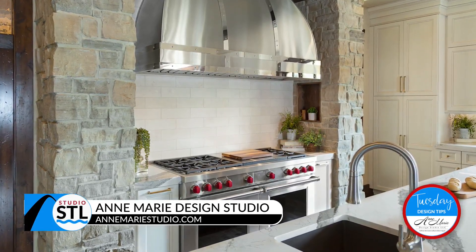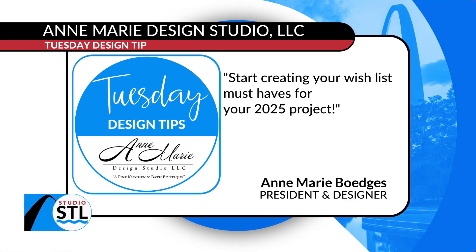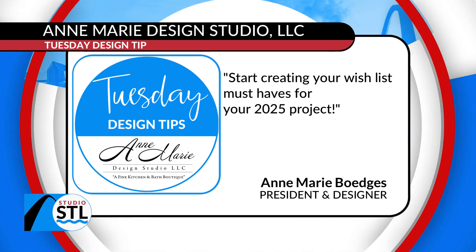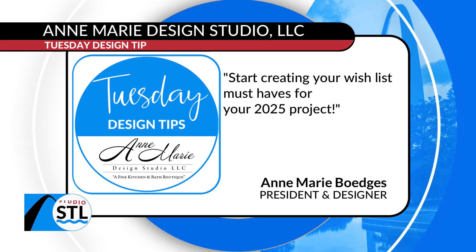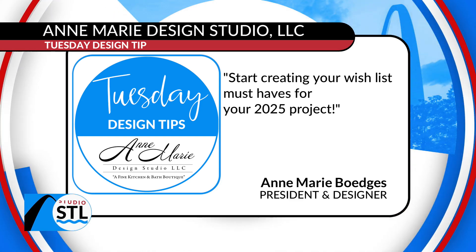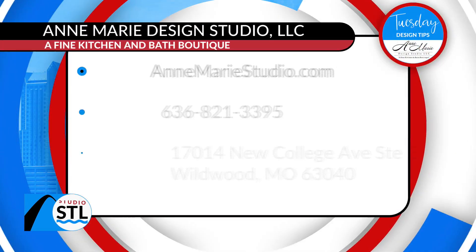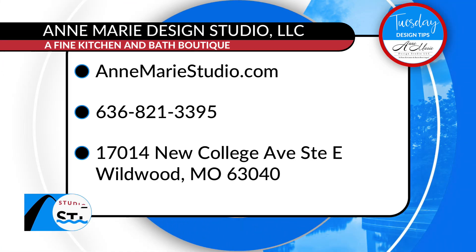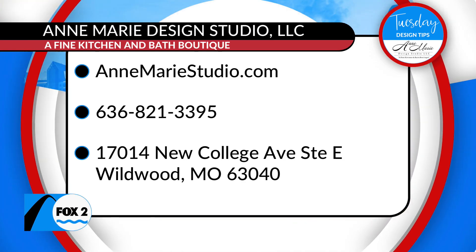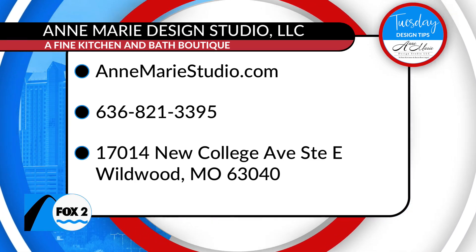I'm here for all of these tips and design pieces. The design tip of the day is: start creating your wish list of must-haves for your project in 2025 — a handheld shower, a grab bar, a towel warmer, a bidet seat in the bathroom, a pot filler, touchless faucets. If you're in the market for a kitchen or bathroom remodel, or want to do the entire first floor, the Anne-Marie Design Studio is here to help. Visit their website at annmariestudio.com to book a consultation, or call them at 636-821-3395.